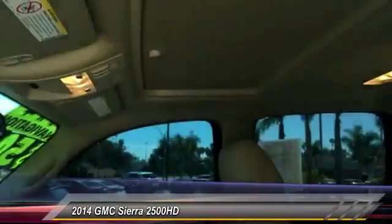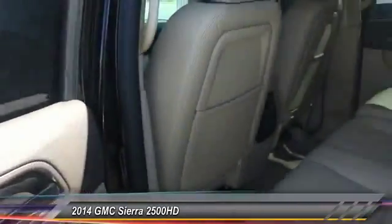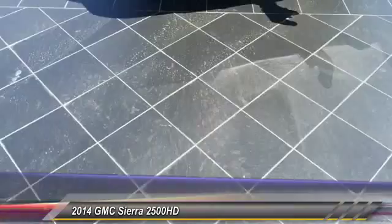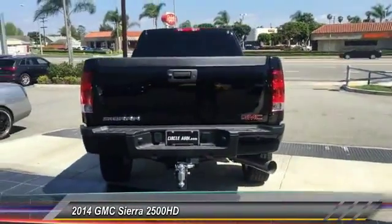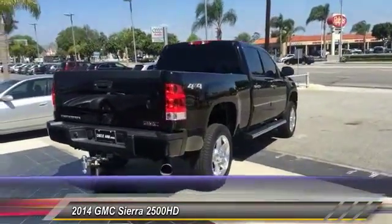Here are some of this vehicle's great options: stability control, remote engine start, steering wheel audio control, anti-lock braking system, CD changer, power passenger seat, traction control, tow hitch, power steering, adjustable steering wheel. If you like it online, you'll love it in your driveway — take it for a spin today.